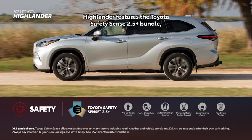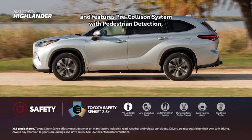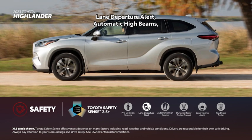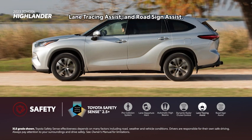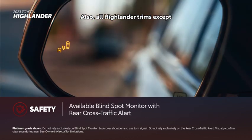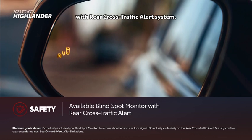Highlander features the Toyota Safety Sense 2.5 Plus bundle, which comes standard on all trims and includes pre-collision system with pedestrian detection, lane departure alert, automatic high beams, full-speed range dynamic radar cruise control, lane tracing assist, and road sign assist. All Highlander trims except for the L-grade include blind spot monitor with rear cross-traffic alert system.